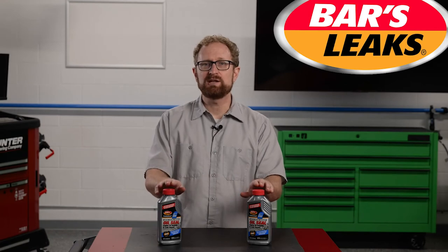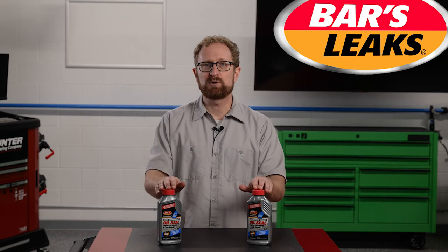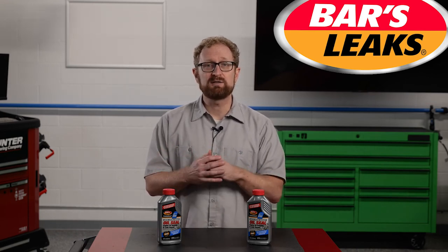Engineered and 100% made in America, Bars Leaks products are designed to be easy to use, even for customers who don't have advanced automotive knowledge. Oil seal engine oil burning and leak repair can correct most oil leak issues in 250 miles or three days of driving, saving your customers from the time, stress, and expense of taking their vehicle to a repair shop. Thanks for watching.